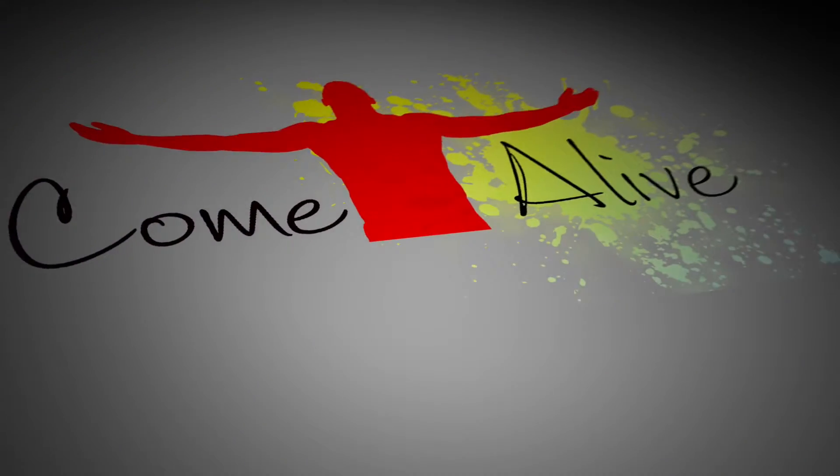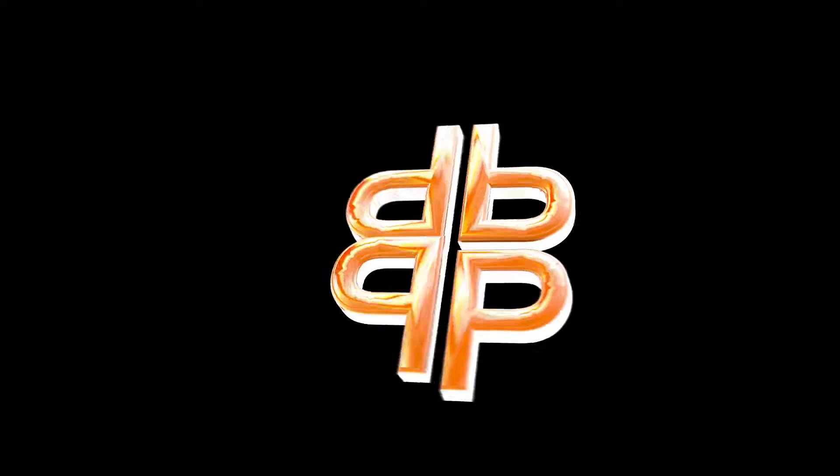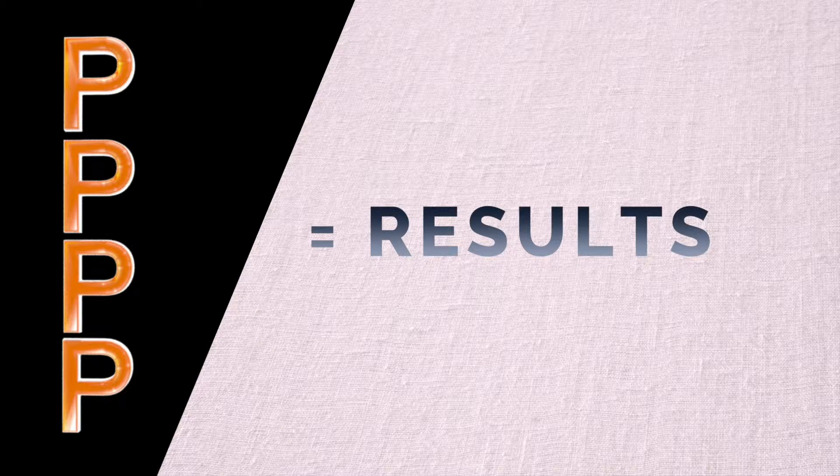How? By using the Come Alive Media simple and powerful four-step formula for creating cutting-edge videos. I call these the four P's, and on this video I want to show you how we work with you to produce the results that you want.